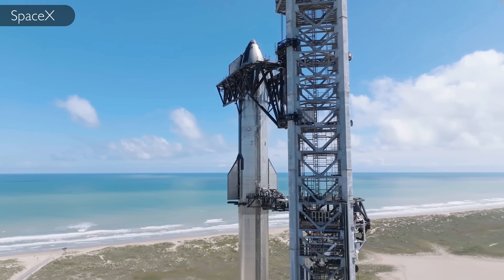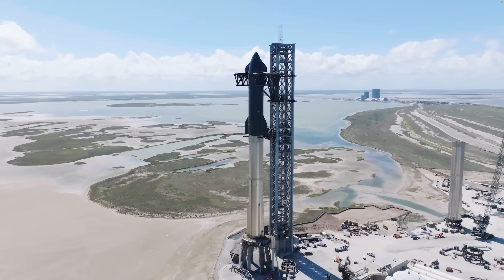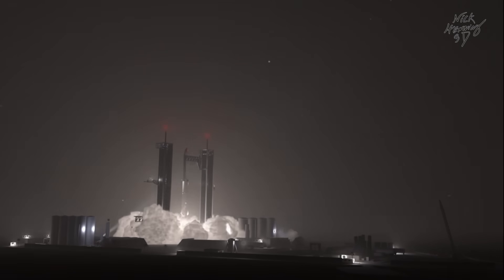At a mind-boggling 120 meters in height, Starship is easily the largest and most powerful rocket on the planet. With all 33 engines ignited, this beast will produce a minimum of 3,053 metric tons of thrust.